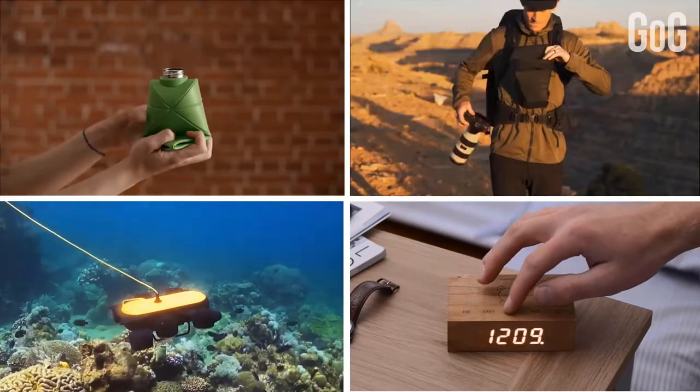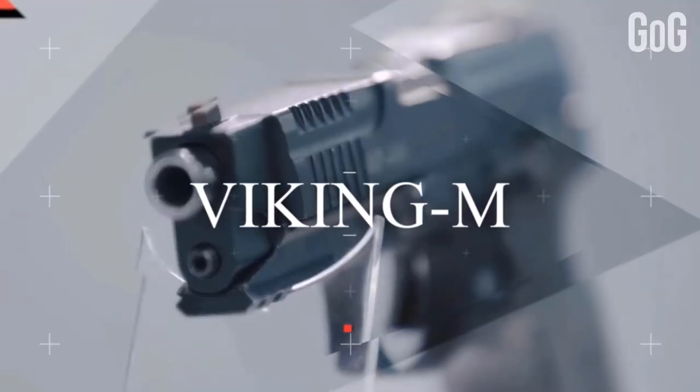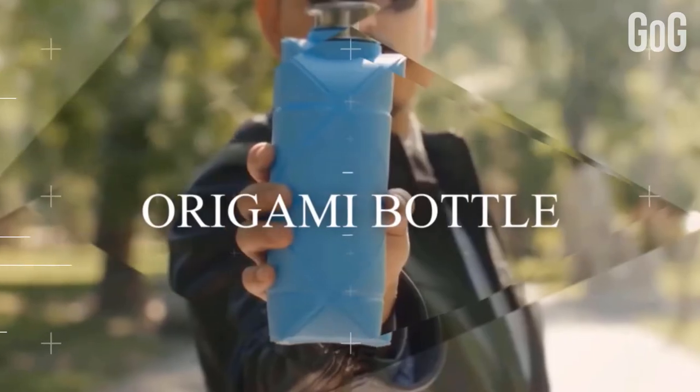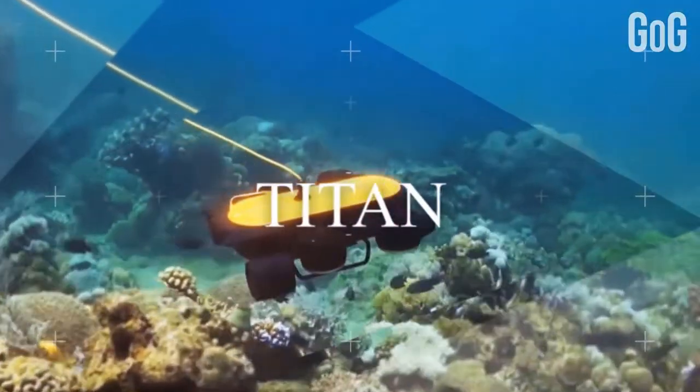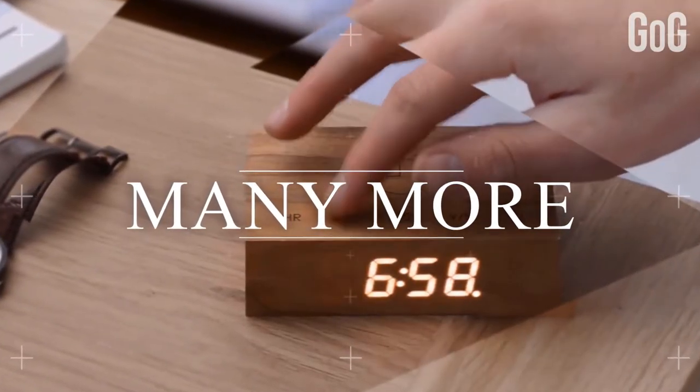This set of latest technology products is gonna blow your mind. The video contains different gadgets including a Russian pistol, origami, the most stable foldable bottle, a deepest underwater drone, and many more. Do watch the video till the end and get to know about all of them.